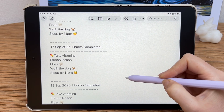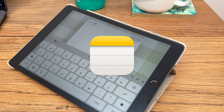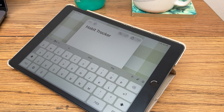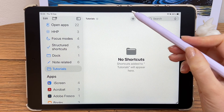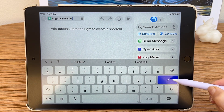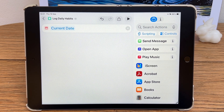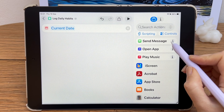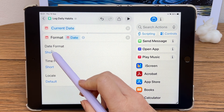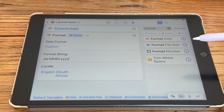It's perfect if you want to see exactly what you've accomplished every day. First, create a note in the Apple Notes app called Habit Tracker — this is where the habit streak will be recorded once the shortcut we create is automated. Open the Shortcuts app, tap the plus icon, and name it whatever you want. I'm calling mine Log Daily Habits. Next we need the current date: search for Date and select it, leave it set to the current date. Now search for Format Date and tap to add it.